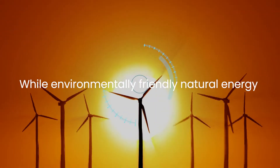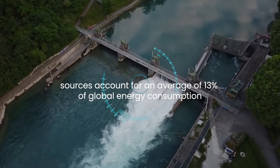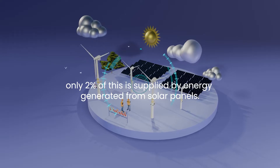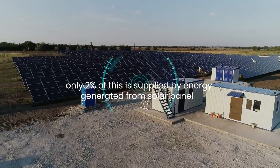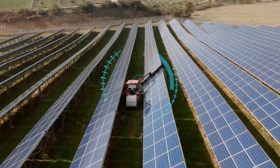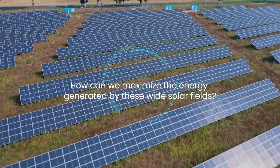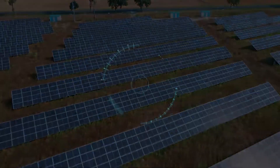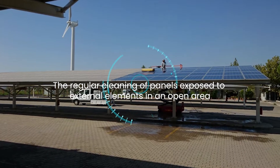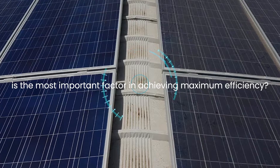While environmentally friendly natural energy sources cover an average of 13% of global energy consumption, only 2% of this is provided by energy generated from solar panels. Regular cleaning of panels exposed to external elements in an open area is the most important factor in achieving maximum efficiency.